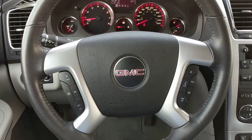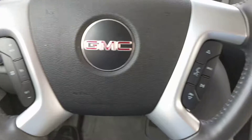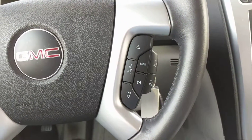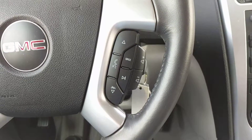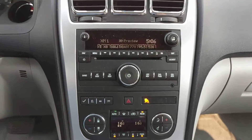Inside the vehicle we have a leather wrap steering wheel, steering wheel mounted cruise controls and media controls for the radio and your Bluetooth-enabled smartphone. We have an AM, FM, and XM satellite radio.